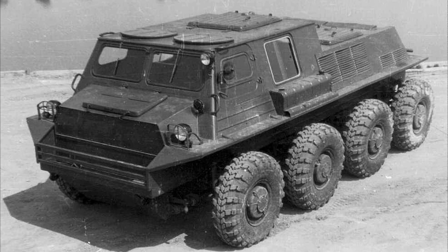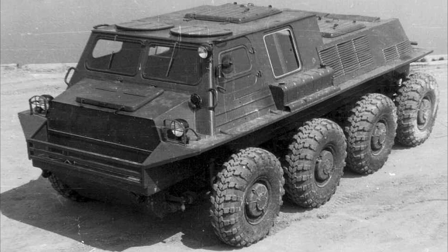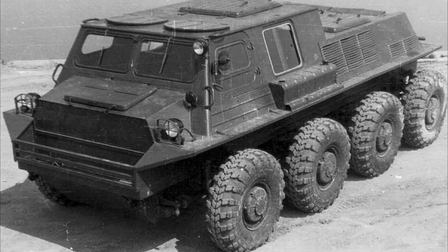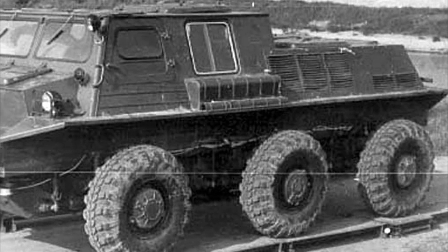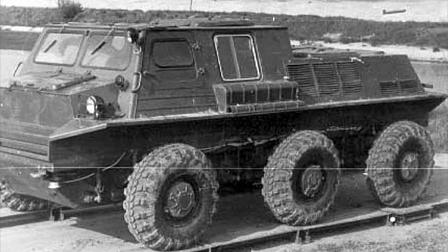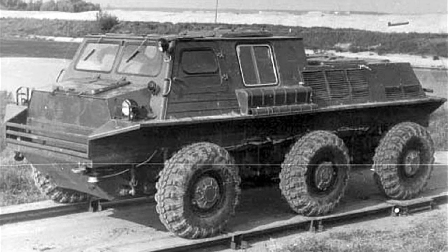This unique all-terrain vehicle, created in the 1980s, was distinguished not only by excellent cross-country ability, but also by amazing transformation possibilities. It could be wheeled and tracked, change the number of axles and wheels. In addition, its design included the possibility of changing the ratio of the wheelbase to the track.